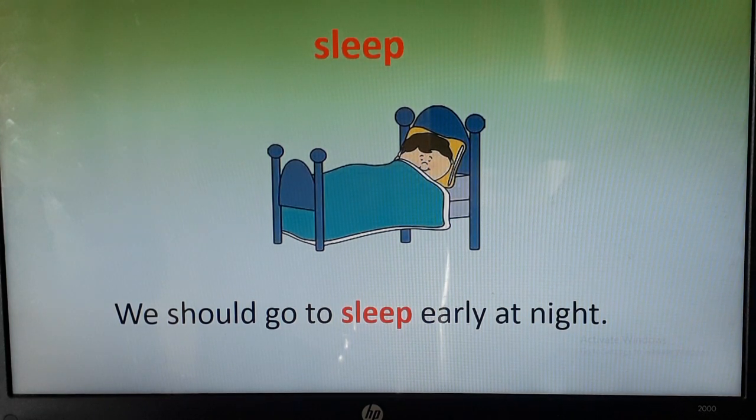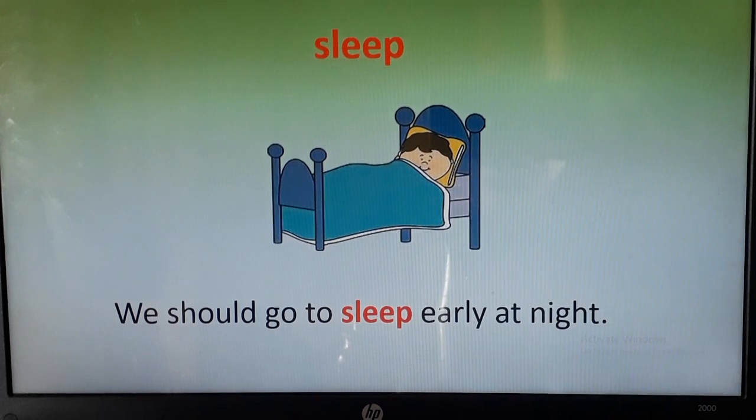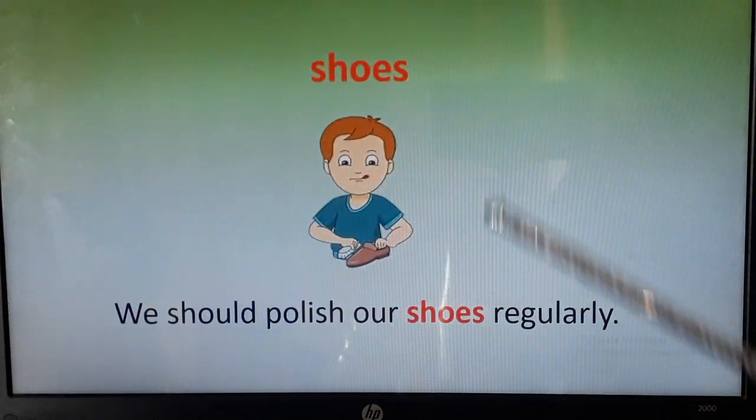This child is telling us that we should go to bed early at night. We should not stay awake till late at night.